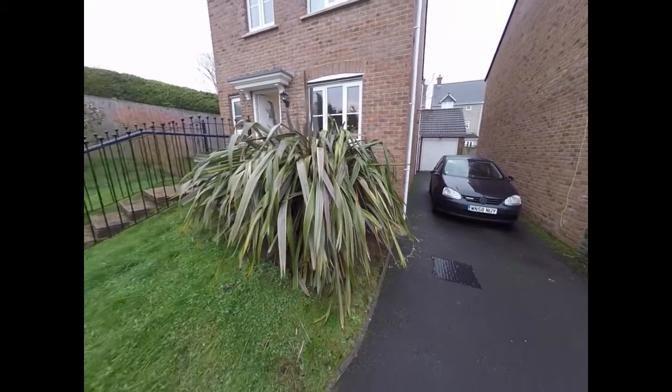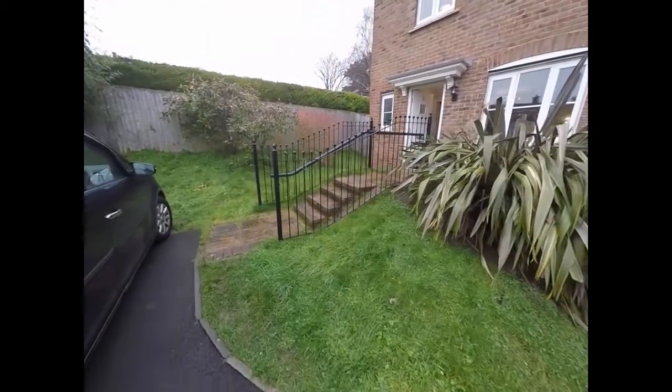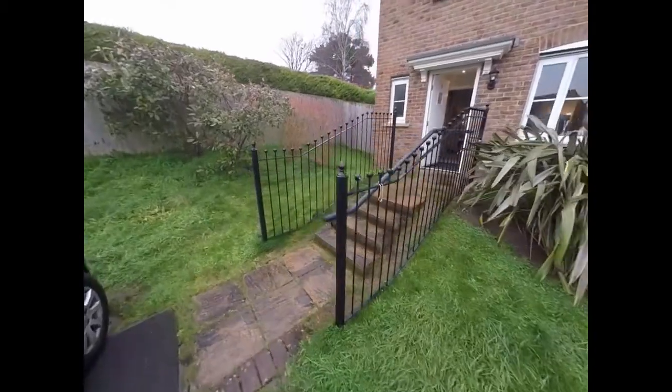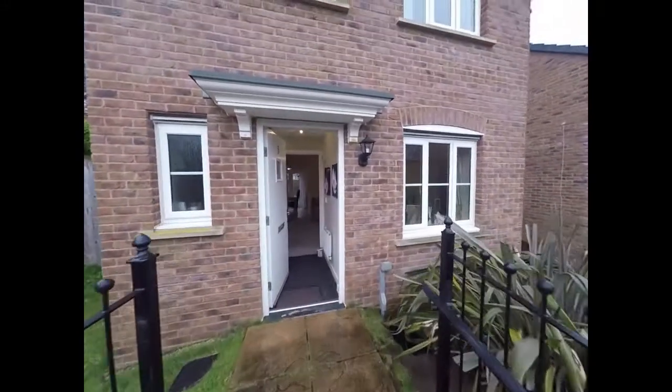It also has a long driveway off to our right with a garage at the bottom there, so plenty of room for off road parking. To the front of the property we have mostly lawn with a few steps that lead us up to the front door.